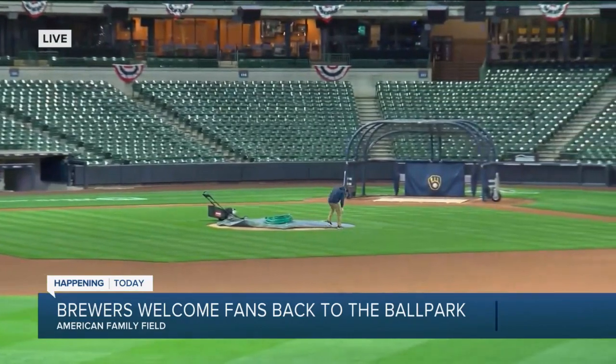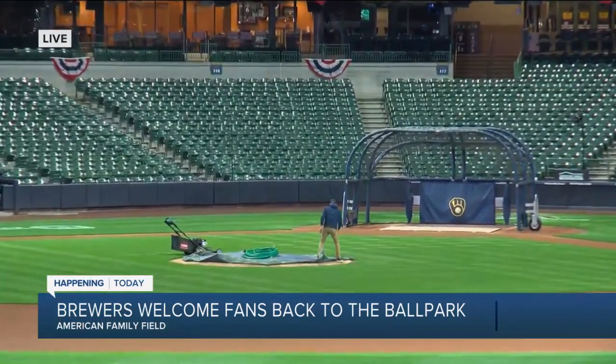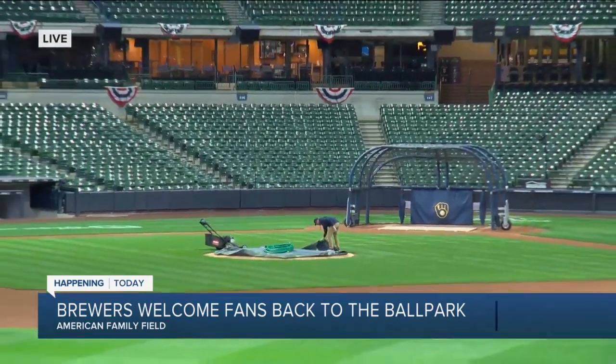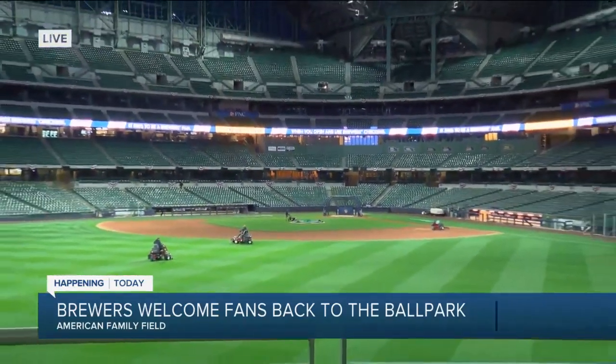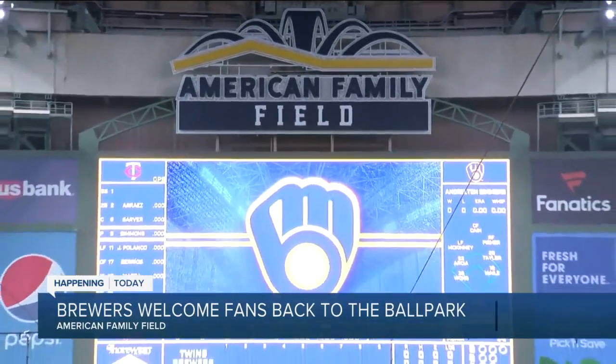Thousands of empty seats here will soon be filled with 11,000 to 12,000 fans. The health department approved 25% capacity inside the ballpark at the start of the season. The Brewers are taking on the Twins at 1:10 this afternoon. Tickets are sold out, but those who have tickets need to be prepared to adapt.